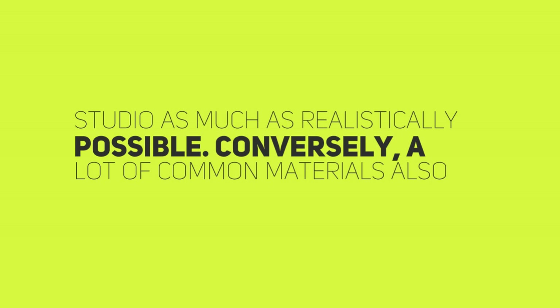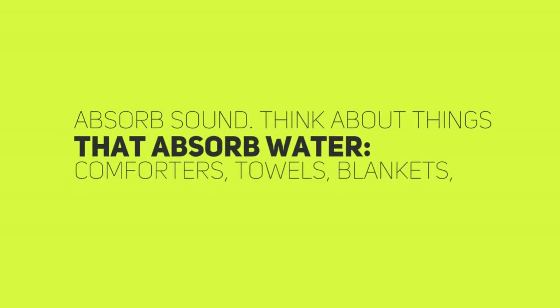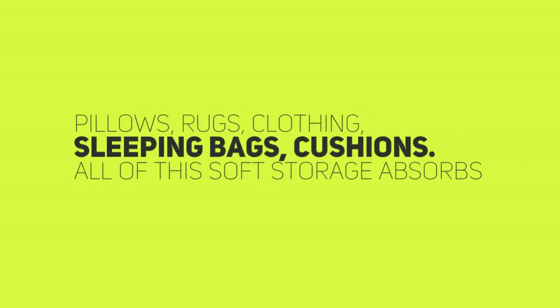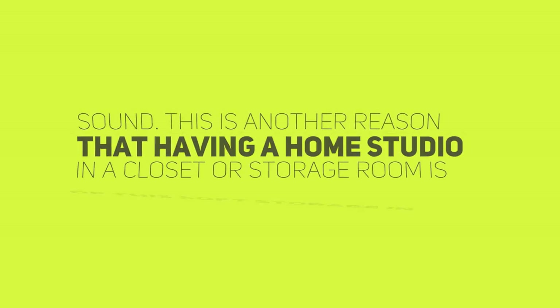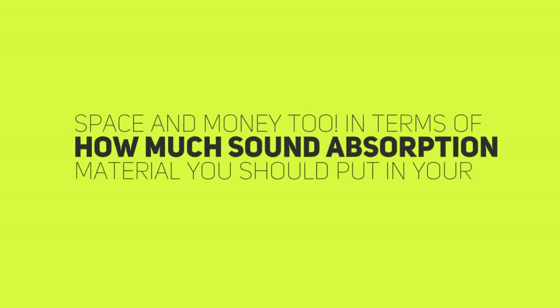Conversely, a lot of common materials also absorb sound. Think about things that absorb water: comforters, towels, blankets, pillows, rugs, clothing, sleeping bags, cushions. All of this soft storage absorbs sound. This is another reason that having a home studio in a closet or storage room is so convenient — you can keep all of this soft storage in your studio with you, saving you space and money, too.